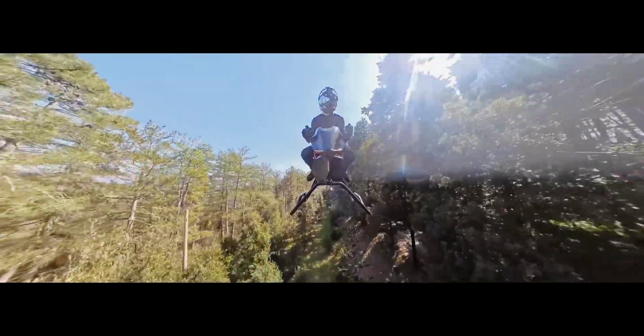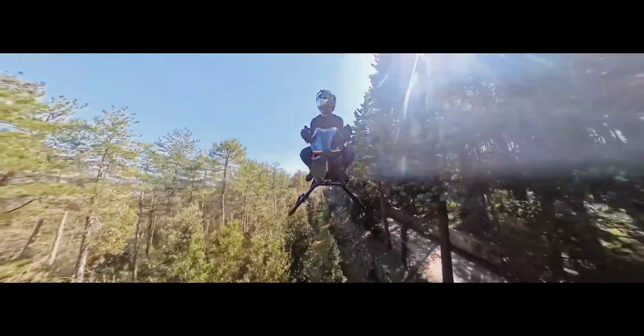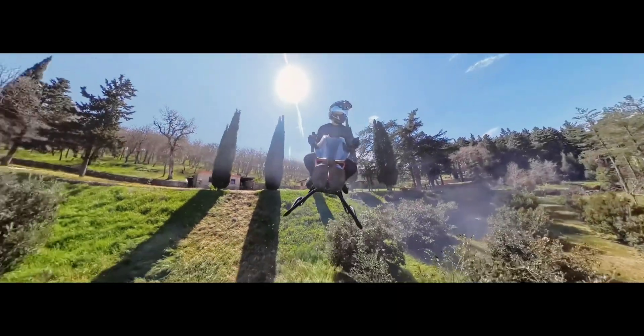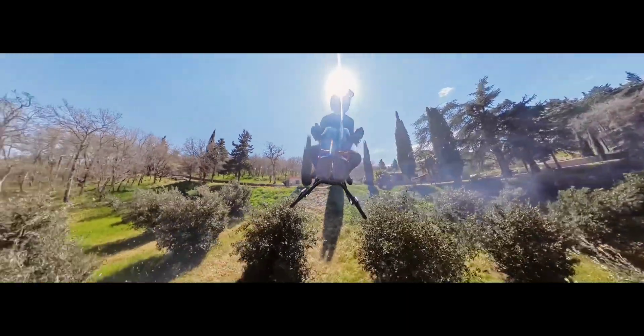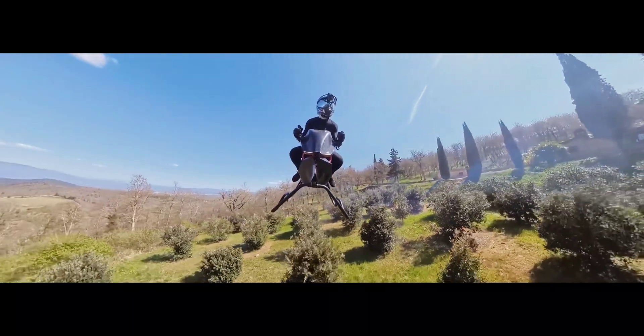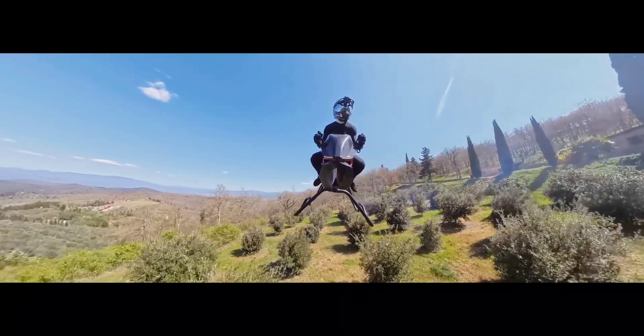The Volanot Airbike is a new concept in personal aerial mobility that blends jet-powered propulsion with motorcycle-style design. Developed by Tomasz Patin, co-founder of Jetson and a known figure in the eVTOL community, the airbike aims to offer individuals a practical and compact flying experience without wings or rotors.